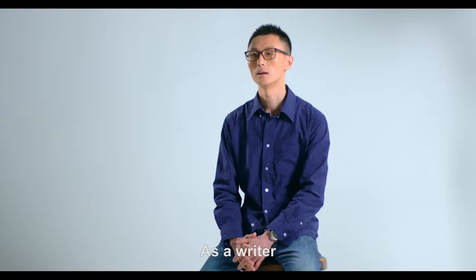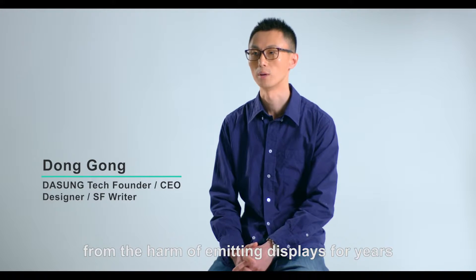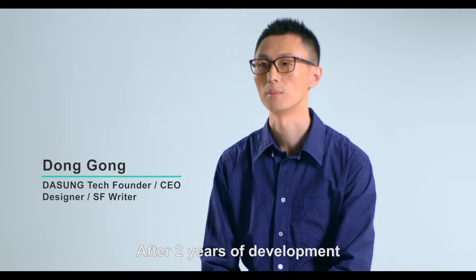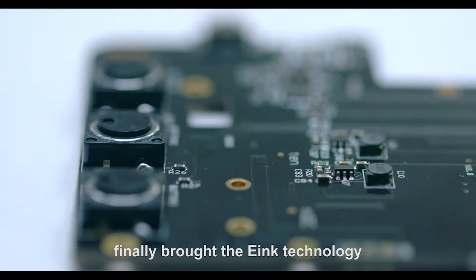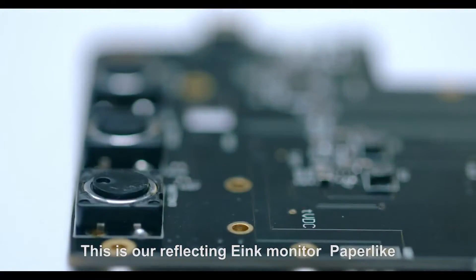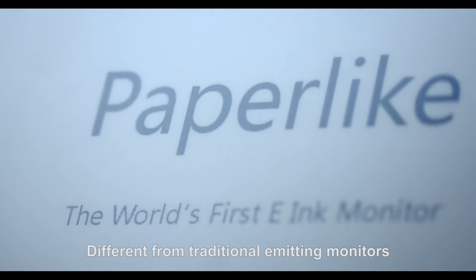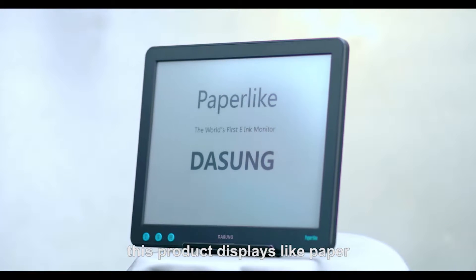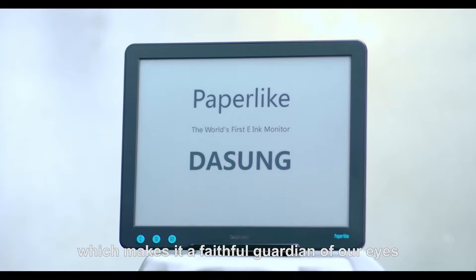We must take action. As a writer, I have been suffering from the harm of emitting displays for years. After two years of development, my geek friends and I finally brought e-ink technology to a PC monitor innovatively. This is our reflecting e-ink monitor — paper-like — different from traditional emitting monitors. This product displays like paper, which makes it a faithful guardian of our eyes.